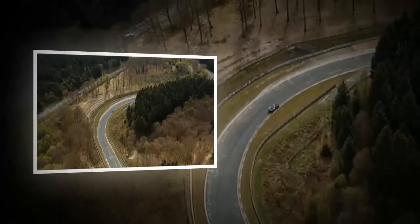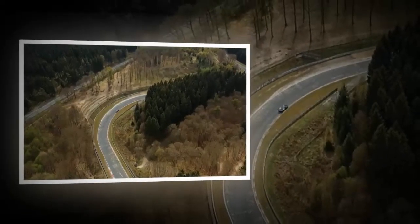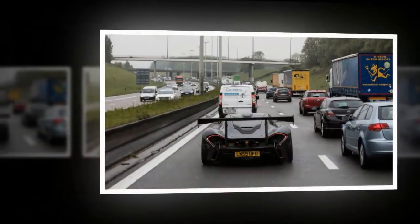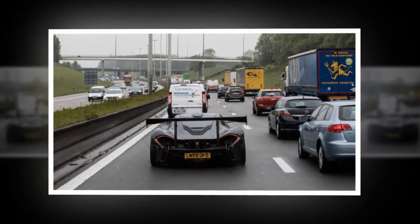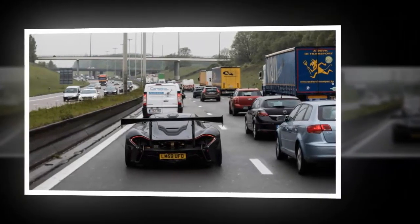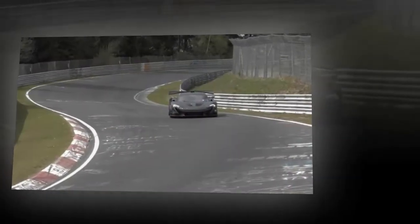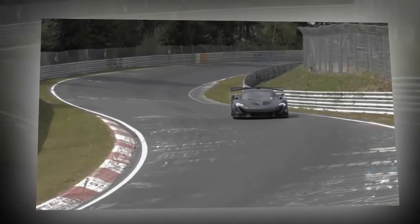The driver for the Nürburgring record was Kenny Bräck, 1998 Indy Racing League champion, 1999 Indianapolis 500 winner, and the Rallycross gold medal winner at the 2009 X Games 15. Kenny has driven a lot of miles on the limit in a P1 and is one of the greatest talents never to have raced in Formula 1. He's also an official McLaren test driver, so don't underestimate the presence of McLaren in this attempt.